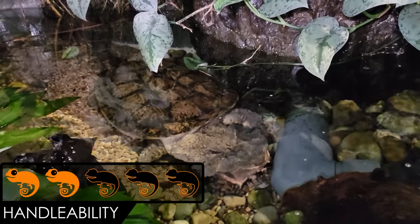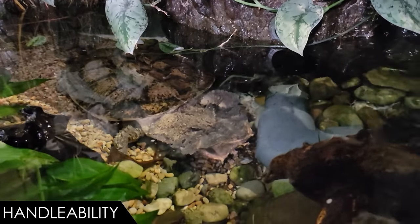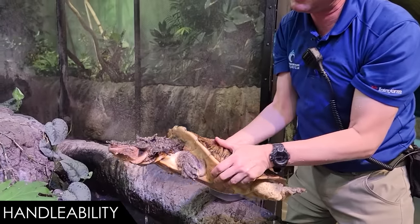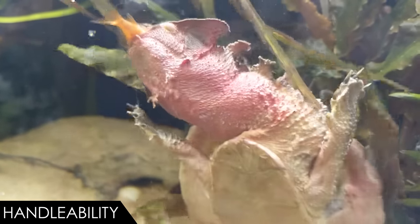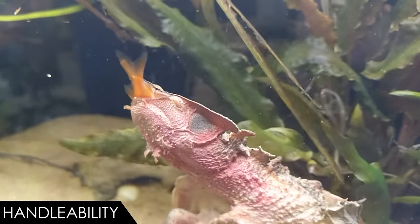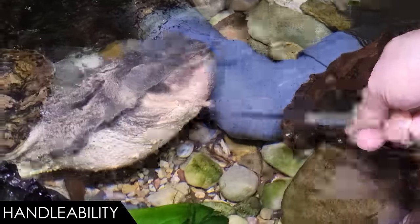When it comes to handleability, we give the mata mata a score of two out of five. Handling a mata mata is not fun for anyone, but it is also not that hard to do. It's not fun because the turtle hates it — it causes a lot of stress and should only really be done when necessary. The turtle is also likely to whip its head back and snap at you like a common snapping turtle, though the snap is more startling than actually dangerous. These turtles are not really biters — they don't even bite their prey; they're just fish vacuums.